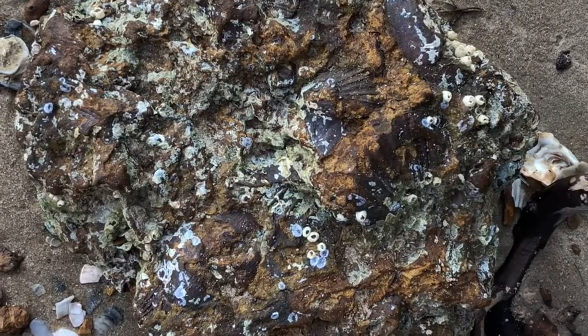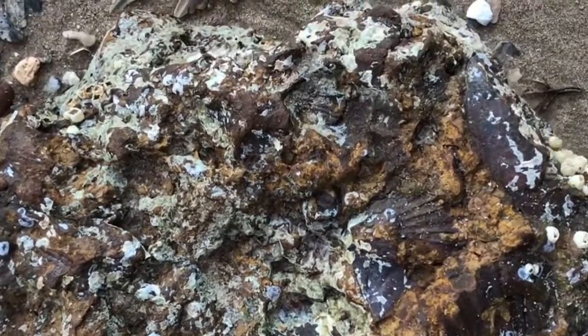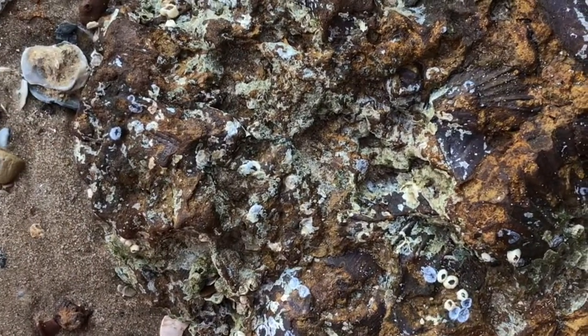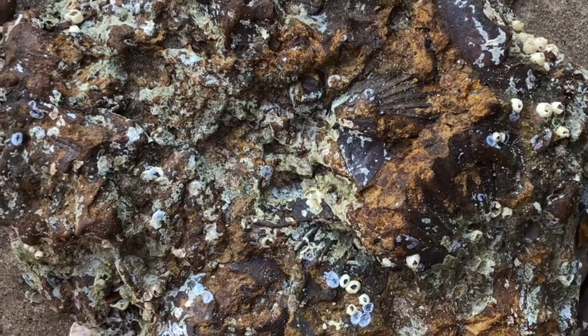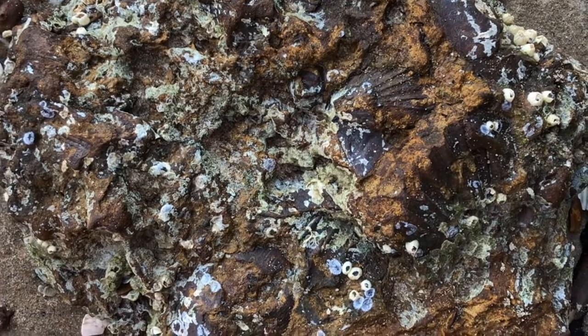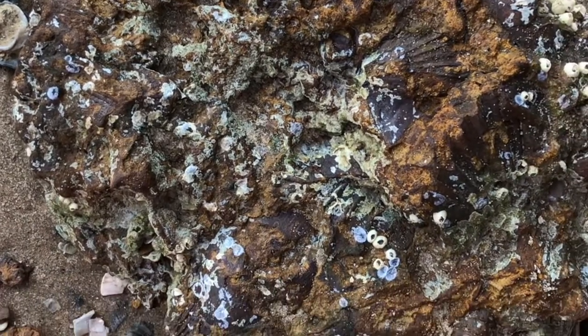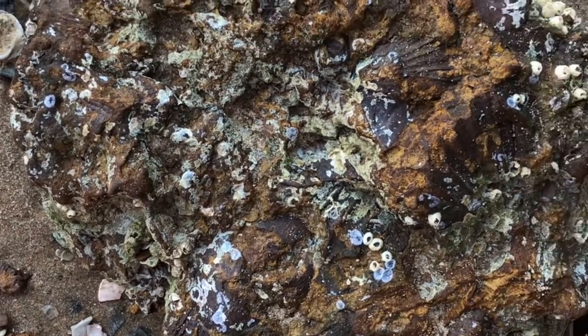So look for gray triangles. Check out this rock — look at all the shell impressions in there. There are so many barnacles. This is the type of material that has hardened into matrix, which is rock, and that's where the shells and fossils are coming out of.